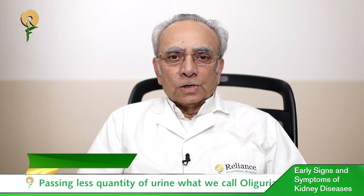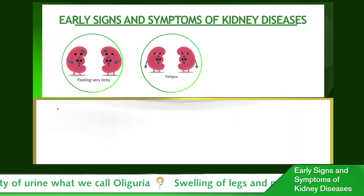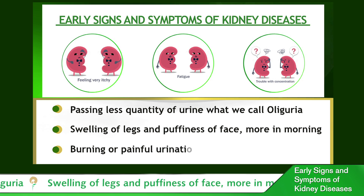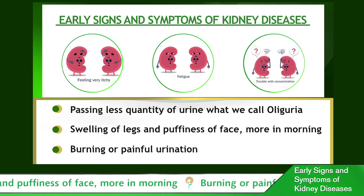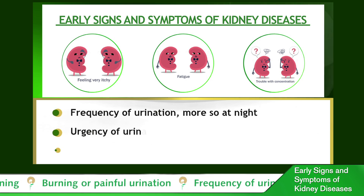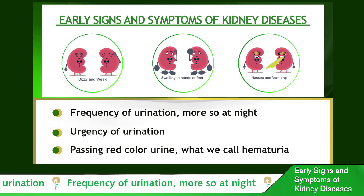Passing less quantity of urine, or what you call oliguria. Swelling of the legs and face — facial swelling is more in the morning, what we call puffiness of face. Burning while passing urine, frequency of urination or painful micturition, and sometimes this is associated with urgency where the patient cannot hold urine when he or she feels like passing urine.